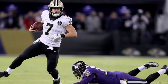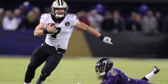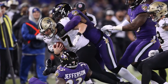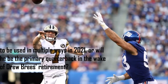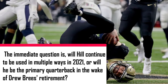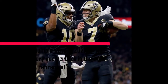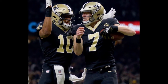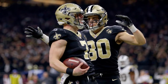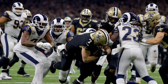The term Swiss Army Knife gets tossed around a lot, but it's hardly a fit for a player that fits it like Hill, who has lined up at not only four different positions — quarterback, running back, tight end, and receiver — in his NFL career. The immediate question is, will Hill continue to be used in multiple ways in 2021, or will he be the primary quarterback in the wake of Drew Brees' retirement? Hill says he's focusing this off-season on prepping to play quarterback, and he did start games in Brees' absence last season. But if Jameis Winston ends up being quarterback one, it won't be surprising to see Hill popping up across the stat sheet once again.